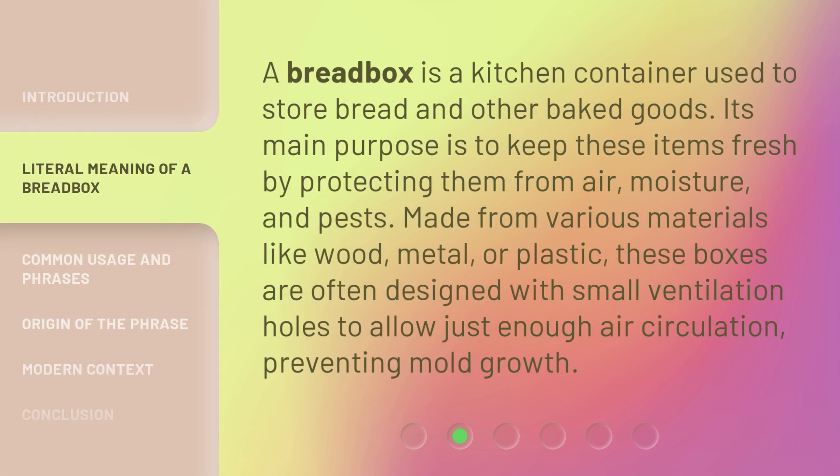A bread box is a kitchen container used to store bread and other baked goods. Its main purpose is to keep these items fresh by protecting them from air, moisture, and pests. Made from various materials like wood, metal, or plastic, these boxes are often designed with small ventilation holes to allow just enough air circulation, preventing mold growth.